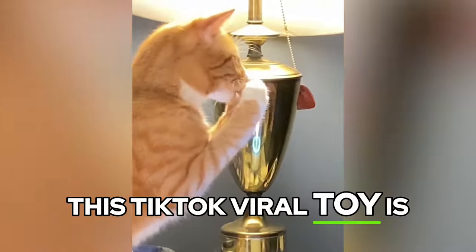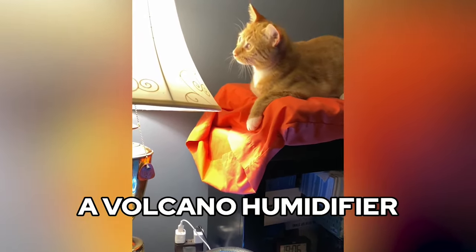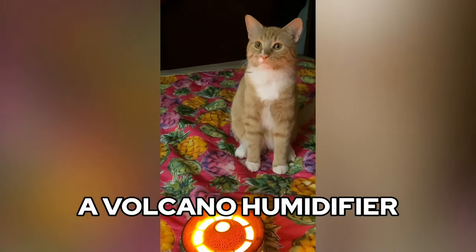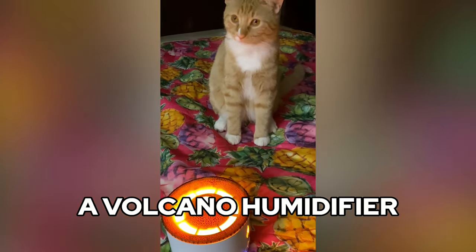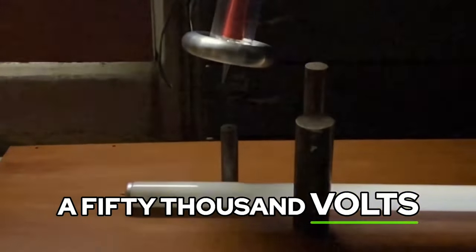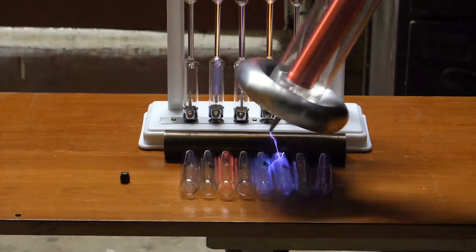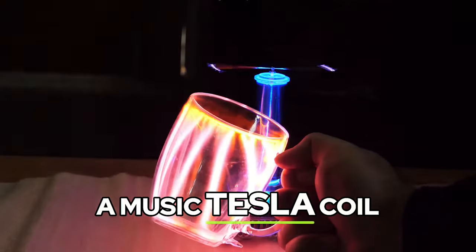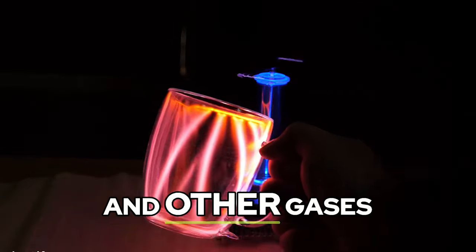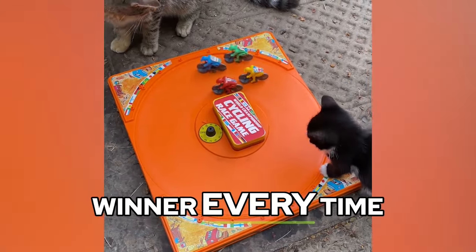This TikTok viral toy is a volcano humidifier. This is a 50,000-volt handheld Tesla gun. This is a music Tesla coil that lights up neon and other gases. The Ilco cycling game runs automatically and has a different winner every time.